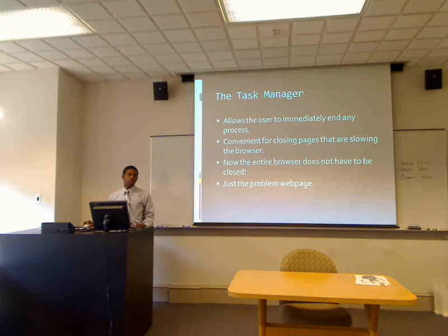The task manager is one of the very unique things about Google's new Internet browser. It allows the user to immediately end any process — like when you press Control-Alt-Delete on your computer. It's convenient for closing pages that are slowing the browser. You don't have to close the entire browser at one time. A lot of you have probably had problems where your Internet browser freezes and the entire thing has to be closed in order to get it back to normal.